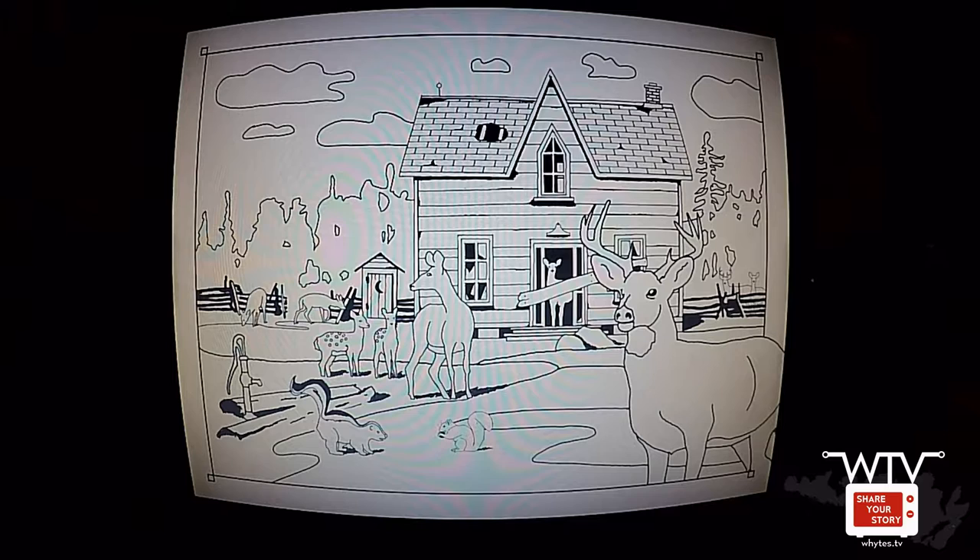That's pretty good. So this is a little bit of an homage to the story, with all the deer in the house. It's a true story.